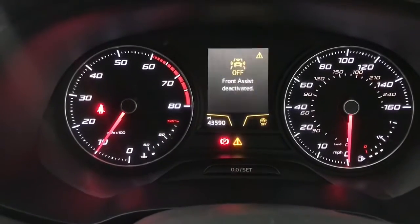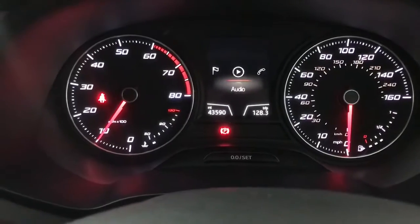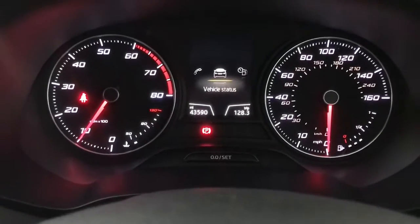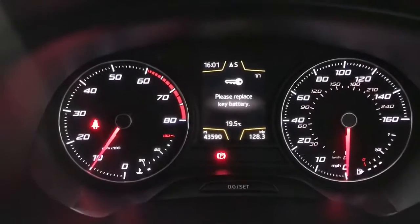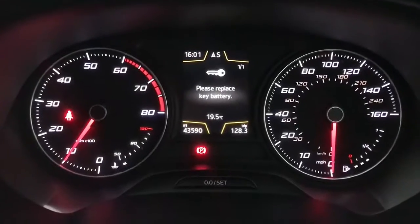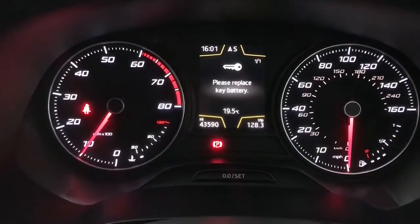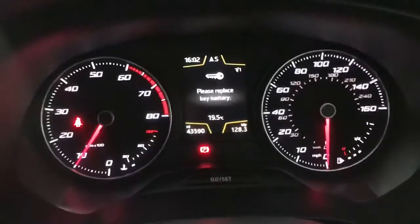You've also got your assist systems, so you've got front assist on there. There's your nav tab, audio, phone, and vehicle status — so any warnings or issues with the car will come up here. As you can see I do need to replace the key battery, but there's nothing else on there. If you've got a bulb out or any faults, they will all show up there.